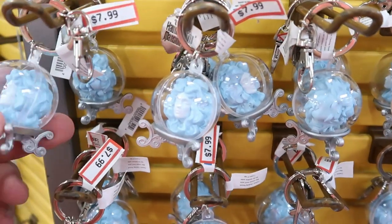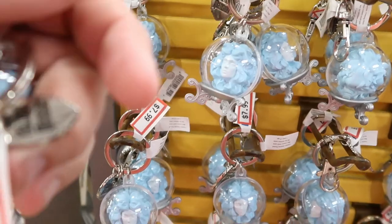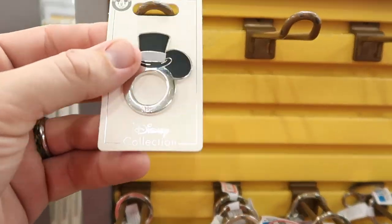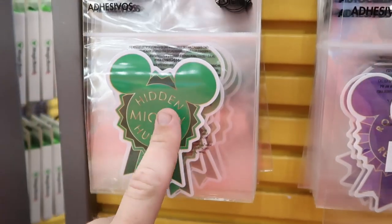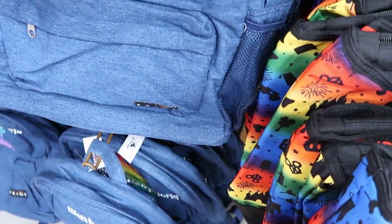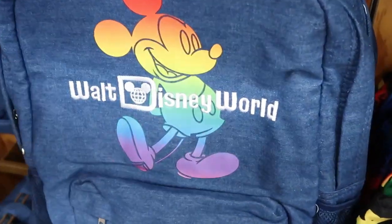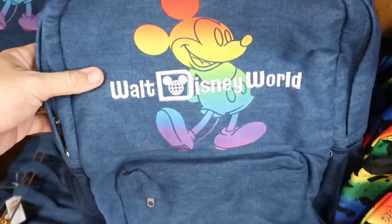They are loading up on Haunted Mansion merchandise — they have Madame Leota keychains with a tag that says 'Haunted Mansion' for $7.99. There's one random pin that says 'Mister' with Mickey ears for $5.99, and stickers that say 'Hidden Mickey Hunter,' 'Rope Drop Regular,' and 'Walt Disney World' for $1.99 each, originally $5. There's also an embroidered Walt Disney World Pride Collection hat with Mickey Mouse for $20.99, originally $40 — the denim is seriously so, so soft.